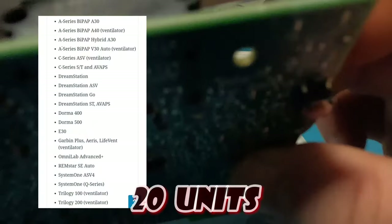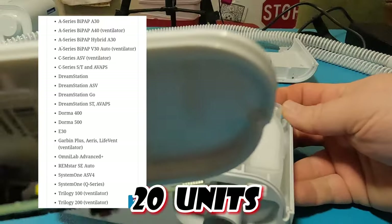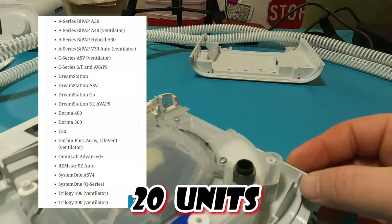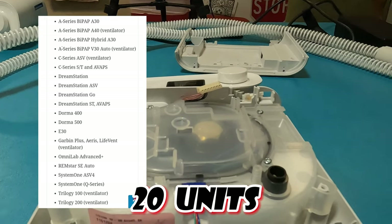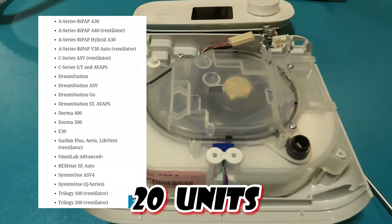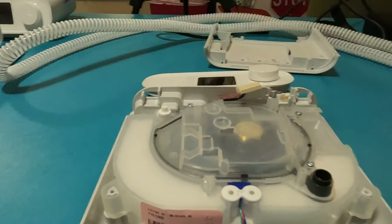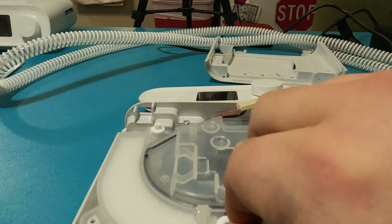This update goes on to talk about 20 more units — there are 20 units in this recall, which is a lot. I must have misspoken earlier about the Trilogy 2000; I don't see that anywhere on this list, so I'm guessing the FDA made a typo and simply meant to say the Trilogy 200 ventilator.